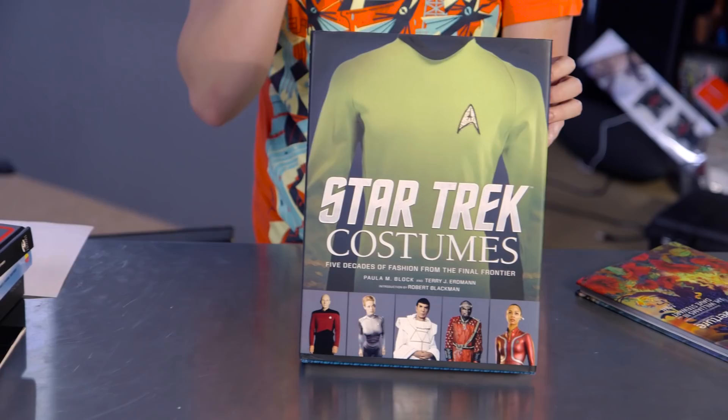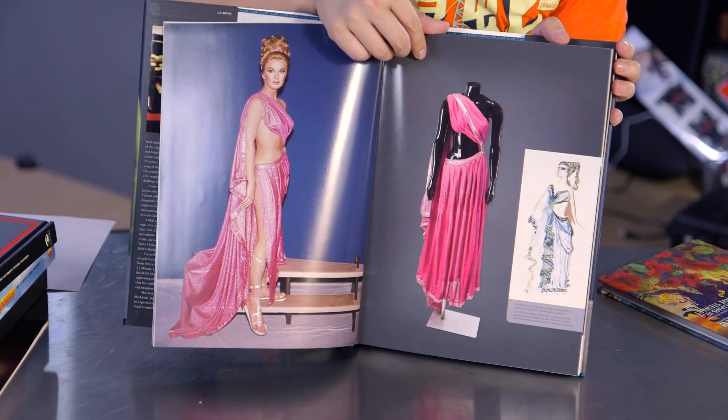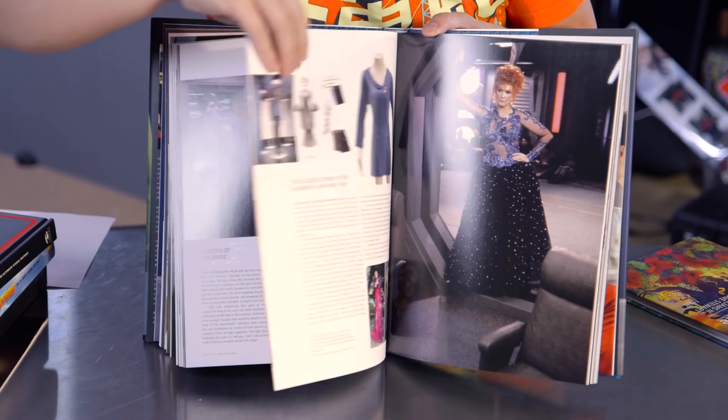Last year, one of my favorite coffee table books was Star Wars Costumes — Brandon Allinger from Prop Store wrote that, went to the Lucasfilm Archives, and took incredible photos of those Star Wars costumes. This year we have Star Trek Costumes, and it documents mostly from the original series and the movies based on the original cast members, but all the amazing costumes we see in Star Trek — which are really a reflection of the eras in which those shows were produced, from the late 70s, the 80s, the movies in the 80s, Next Generation in the 90s, and even a little bit of Deep Space Nine and Voyager. Lots of great reference material and great anecdotes from the costume designers.